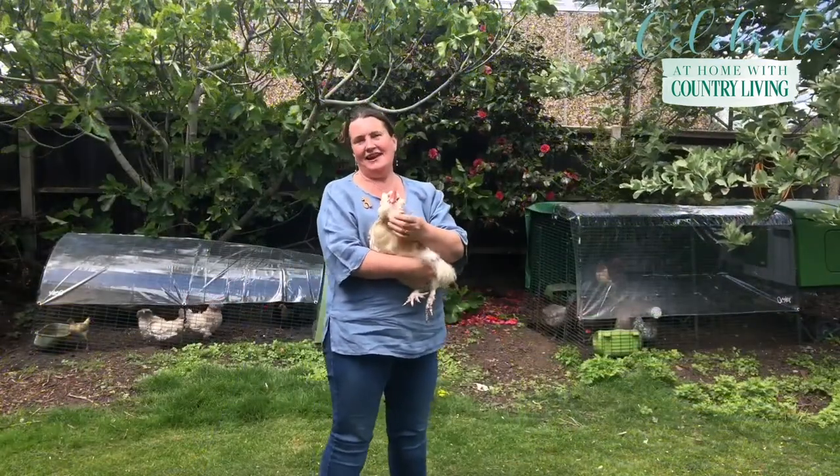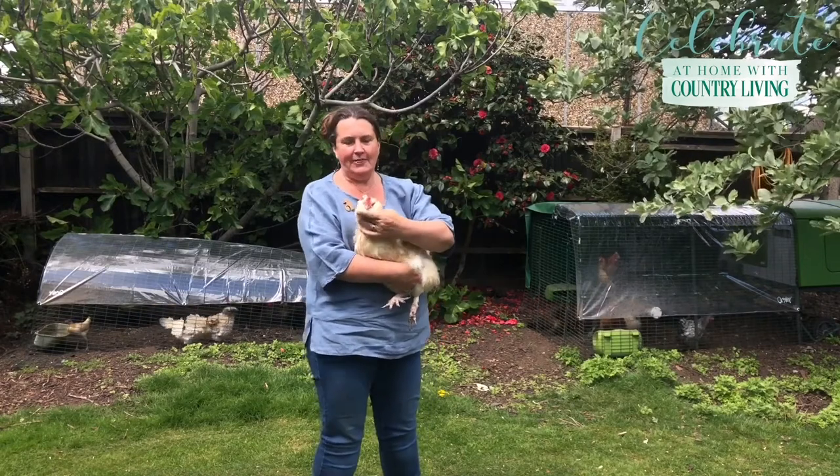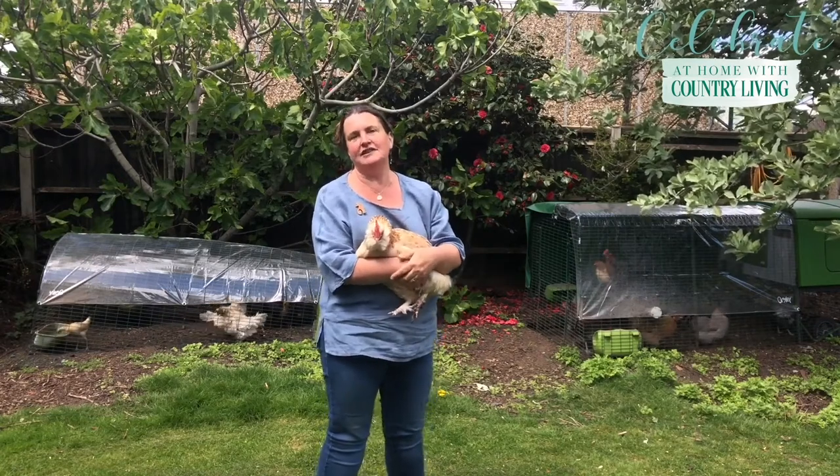This is Snowy, she's one of my favourite chickens. She's a Salmon Faverolle as a breed and they are famous for their beards under their chins and also the fact that they have got five toes instead of the usual four.